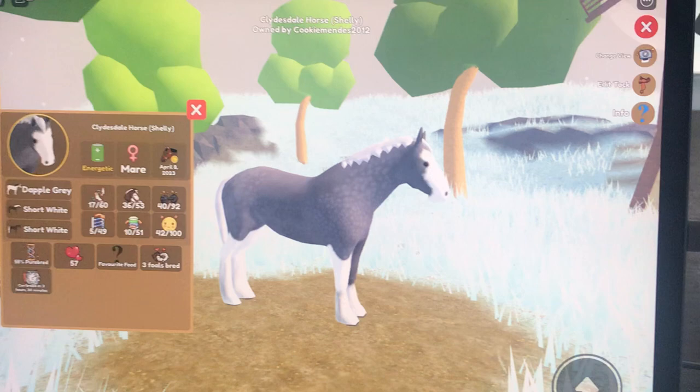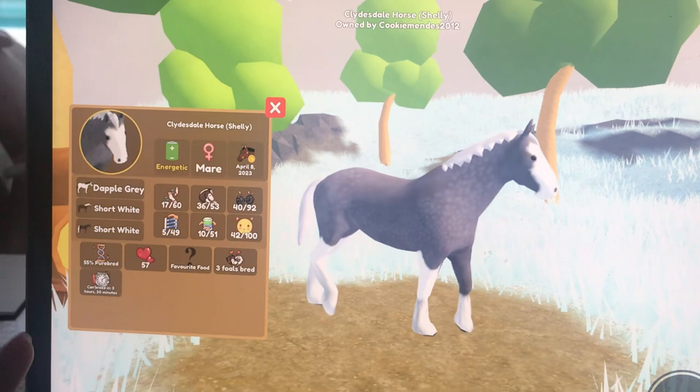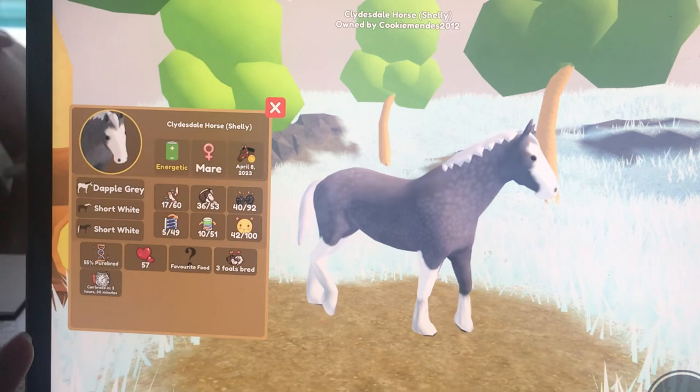This one is a dappled grey Clydesdale. I have to wait 3 hours and 30 minutes to be able to breed this Clydesdale.